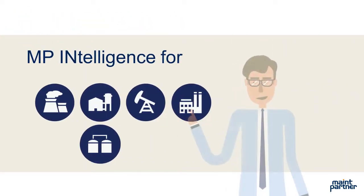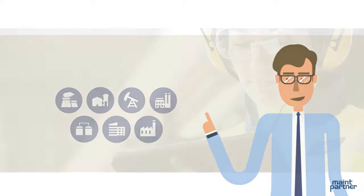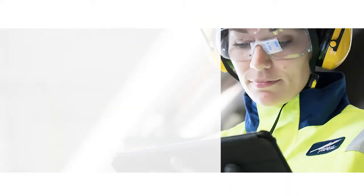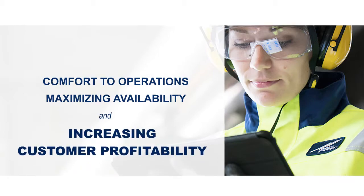MP Intelligence for Energy, Heat, Pulp and Paper, Metal Production, and Chemical Industries — comfort to operations by maximizing availability and increasing customer profitability.